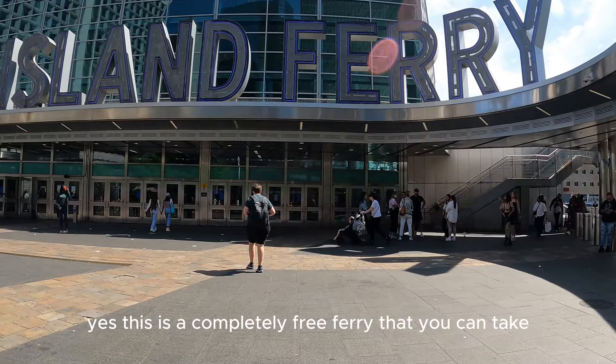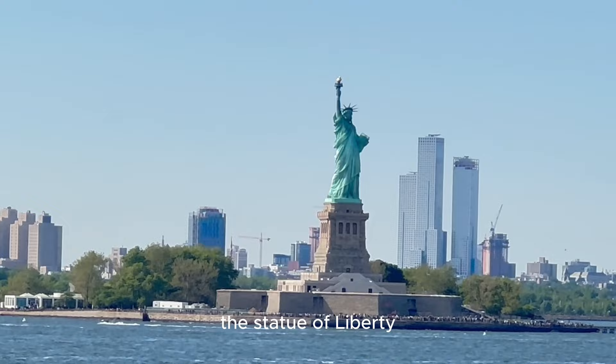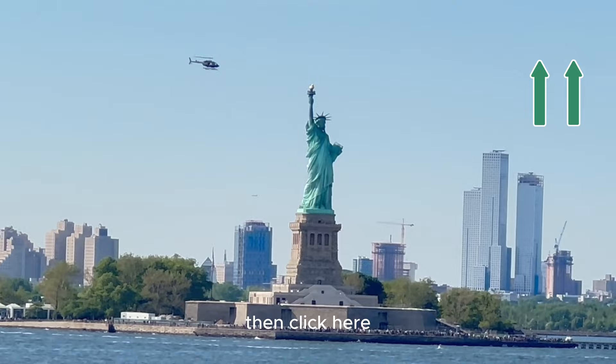Next up is the Staten Island Ferry. Yes, this is a completely free ferry that you can take to Staten Island, and this is the view that you will get of the Statue of Liberty. If you want a comparison of the New York ferries, click here.